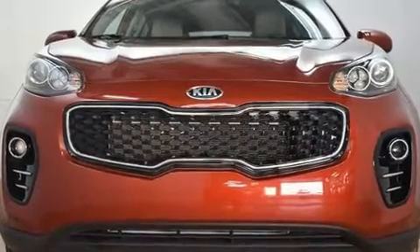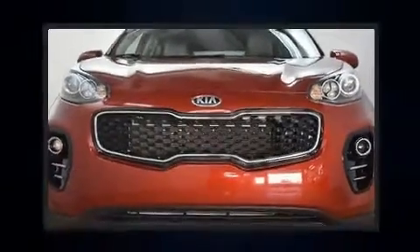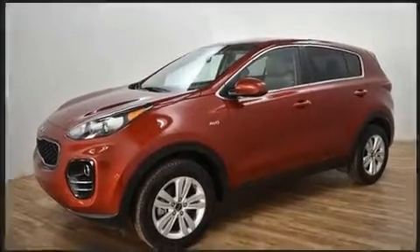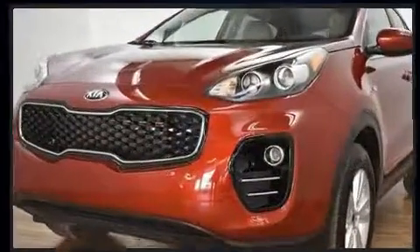Kia prioritized practicality, efficiency, and style by including a rear window wiper, an outside temperature display, remote keyless entry, and much more.